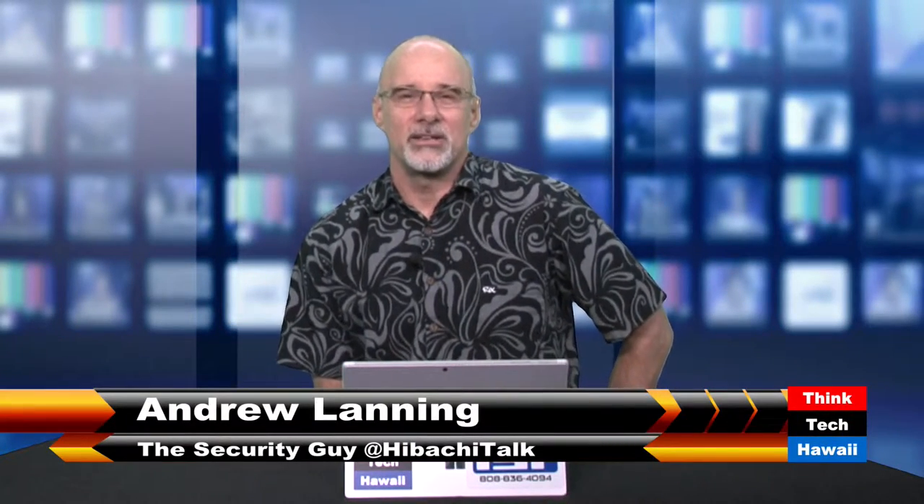Hey, welcome back to ThinkTech Hawaii. I'm Andrew the Security Guy, your Hibachi Talk co-host, and I'm here with another public safety announcement on this production of Your Security Minute. Today we're going to talk about biometrics.